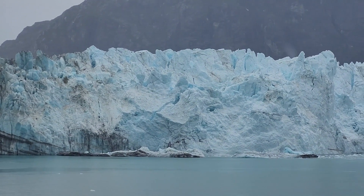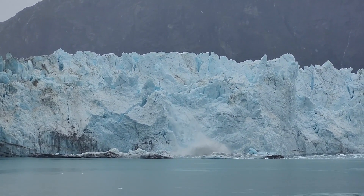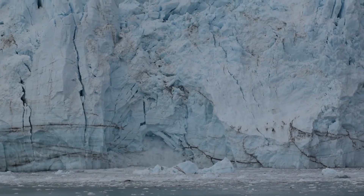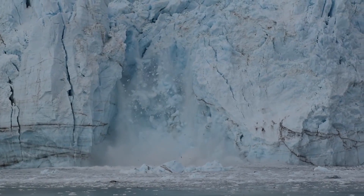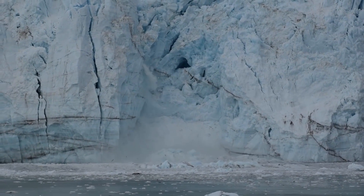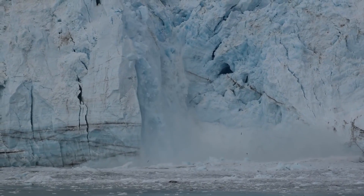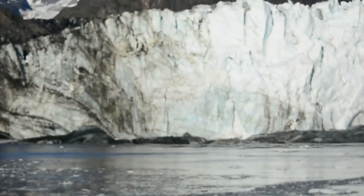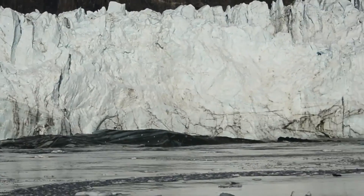Number 5. Margerie Glacier, located in Glacier Bay National Park, Alaska, is known for its impressive calving events. These events occur when large chunks of ice break off from the glacier and fall into the surrounding sea, creating a loud rumbling sound and causing waves and icebergs. The calving events can be quite spectacular, with massive chunks of ice breaking off and creating a dramatic show of natural beauty. However, like many glaciers around the world, Margerie Glacier is retreating due to the effects of climate change, causing it to melt more rapidly and calving events may become more frequent and larger. Visitors to Glacier Bay National Park can witness these calving events by taking a boat tour that passes by Margerie Glacier.